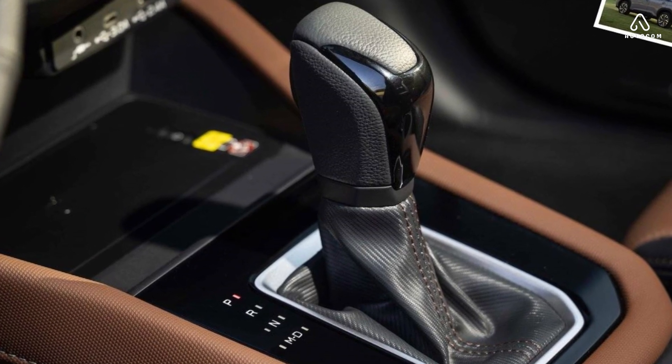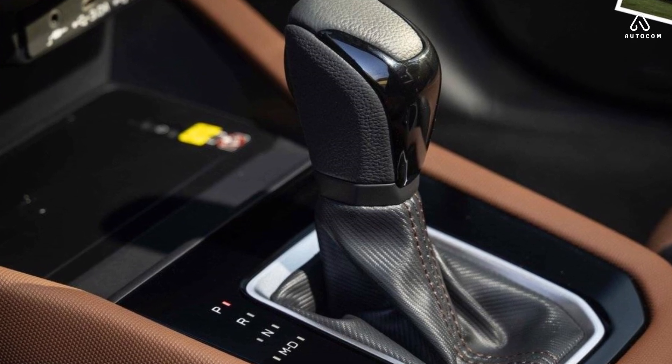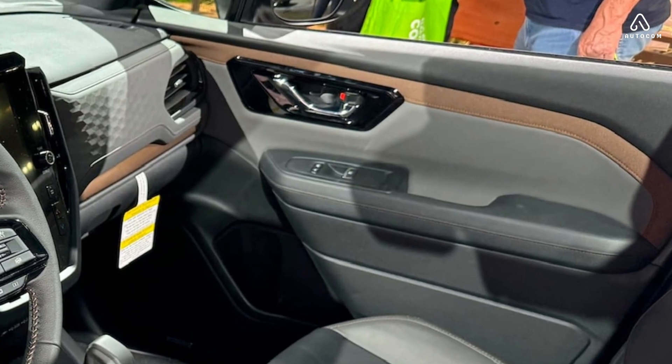Overall, the 2025 Subaru Forester's interior is a major step forward for the model. It's more comfortable, spacious, and technologically advanced than ever before.